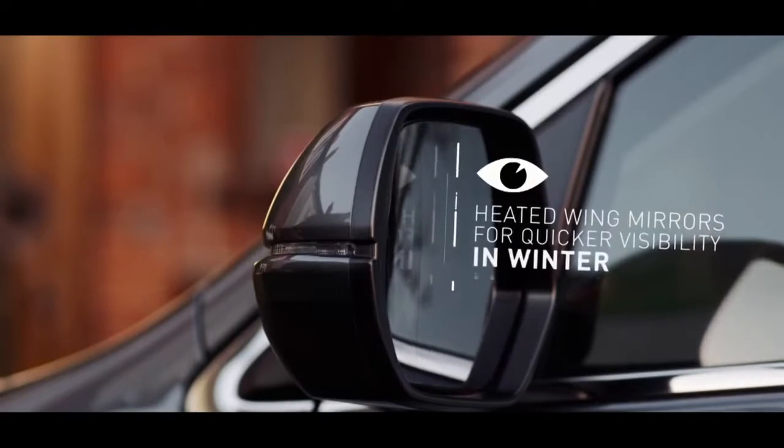Electrically adjustable heated wing mirrors which tilt in reverse and retract for parking, with parking sensors seamlessly blended into the front and rear bumpers.